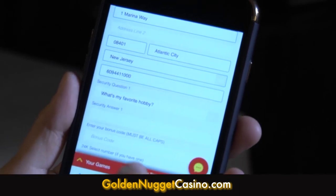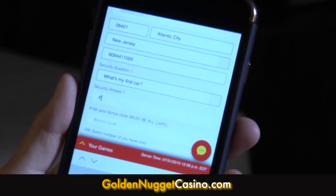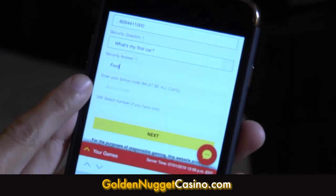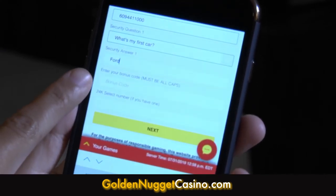You'll then be prompted to select a security question, which you'll be able to answer in the next field. If you've obtained a bonus code from an affiliate site, you'll enter that here.